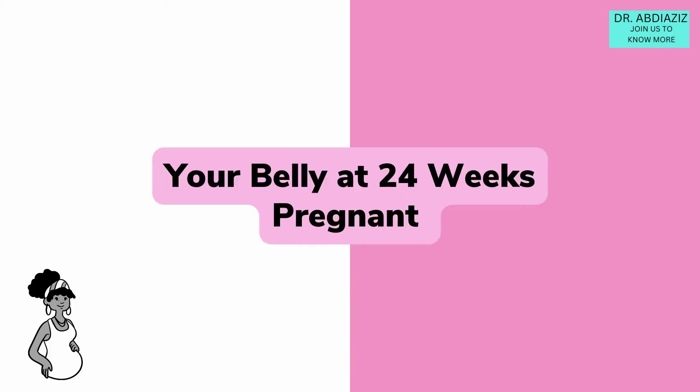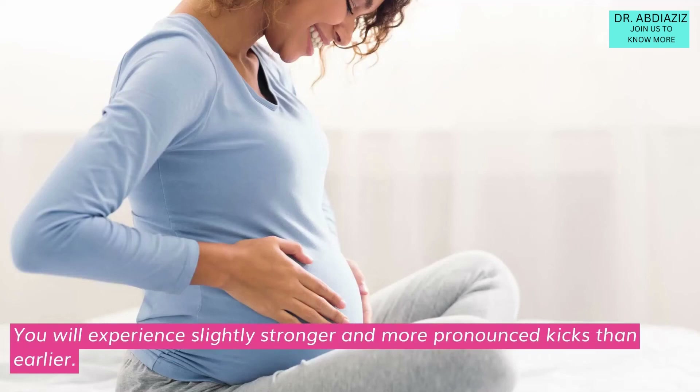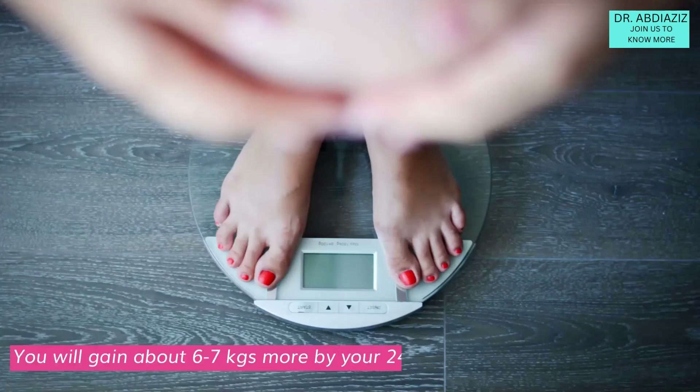Your belly at 24 weeks pregnant: You will experience slightly stronger and more pronounced kicks than earlier. You will gain about 6–7 kg more by your 24th week.